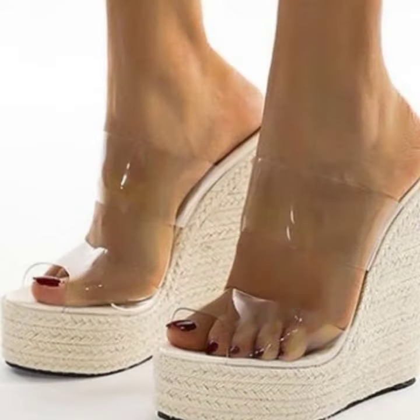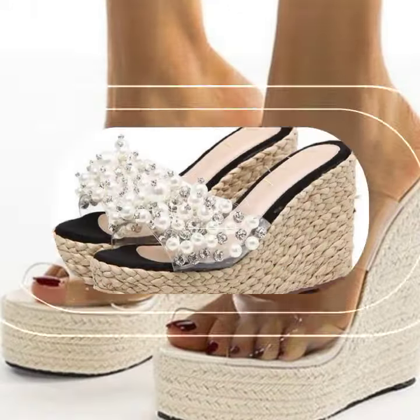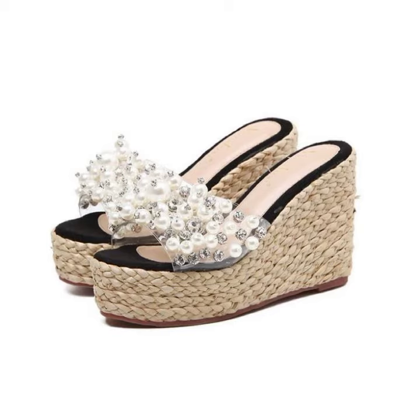How was that? How were the designs of women's wedge high heel slipper designs? Friends, thanks for watching my video. See you again. Allah Hafiz.